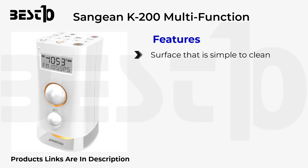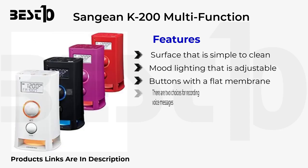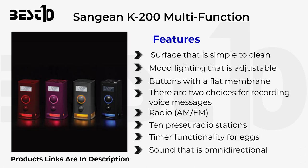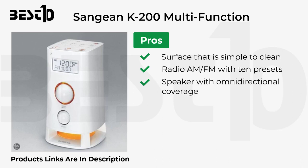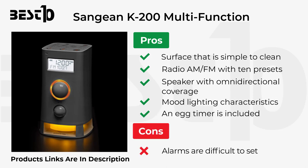Sanjian K200 Multifunction features an easy-to-clean surface, adjustable mood lighting, flat membrane buttons, two recording options, voice messages, AM/FM radio with 10 preset stations, timer functionality for eggs, and omnidirectional sound. Pros: easy-to-clean surface, AM/FM radio with 10 presets, omnidirectional speaker coverage, mood lighting, and an included egg timer. Cons: alarms are difficult to set.